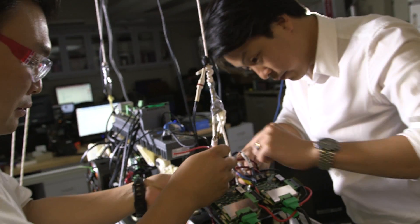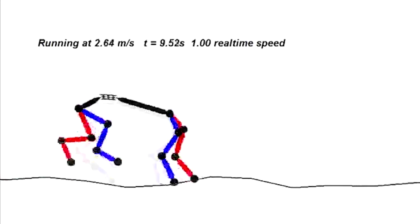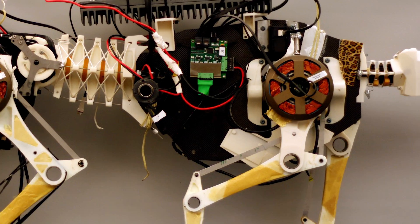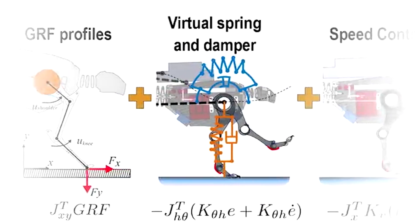For the MIT cheetah, we developed a new actuation paradigm that allows high forces and programmable compliance at the same time. This was possible by going back to fundamentals — we studied the geometric principles of electric motors and redesigned them for our specific needs. This actuation technology allowed the robot to reach high speed and energy efficiency similar to animals.